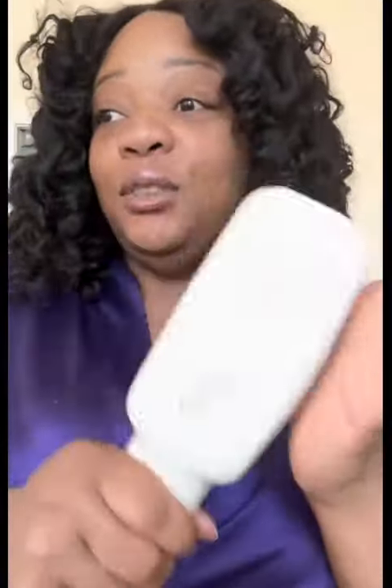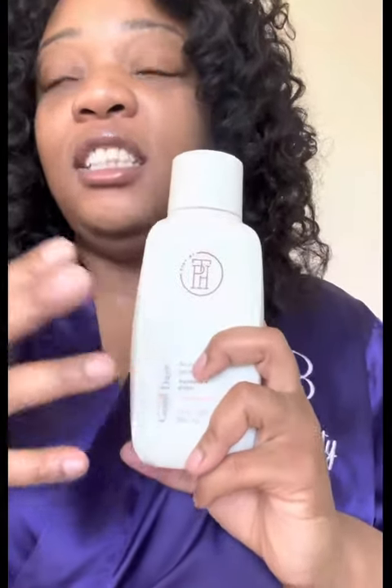Today we're going in with the TPH by Taraji P. Henson. As you can see, I literally just finished the last little bit of it in the shower, but this is the ginger cranberry and ashwagandha body wash. I love this stuff — as you can see, because it's empty.